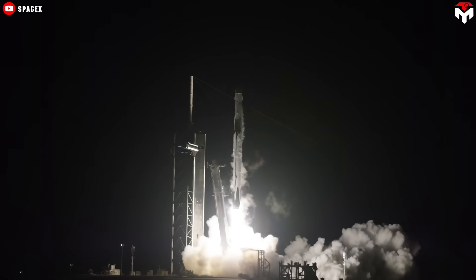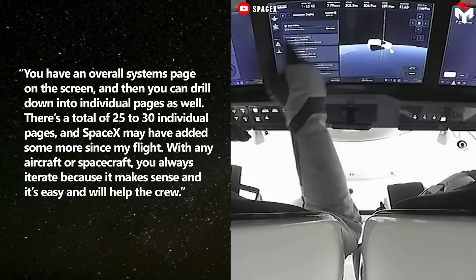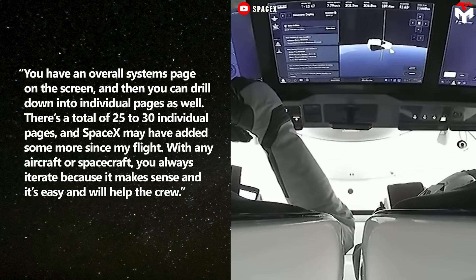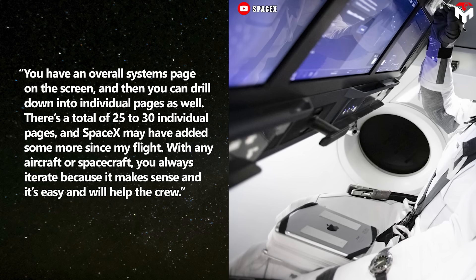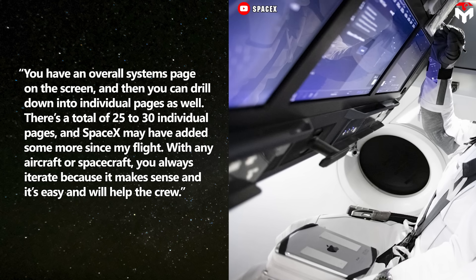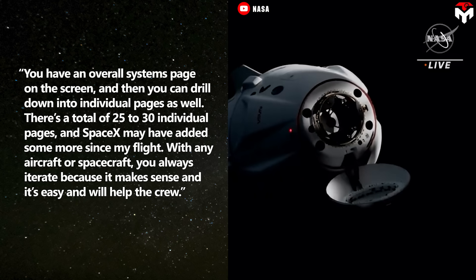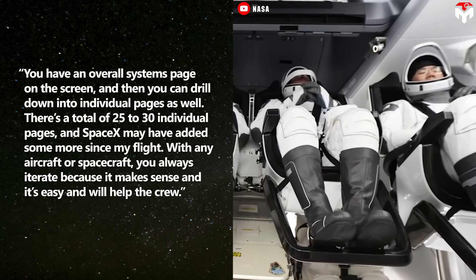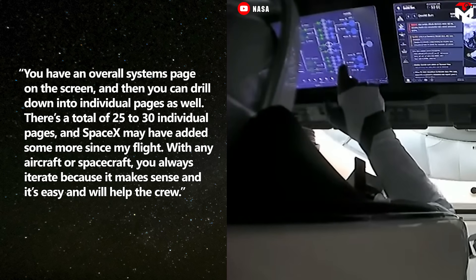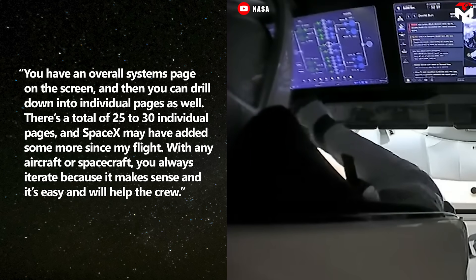Doug Hurley, the commander of SpaceX's first crewed mission which launched in May 2020, said: You have an overall systems page on the screen, and then you can drill down into individual pages as well. There's a total of 25 to 30 individual pages, and SpaceX may have added some more since my flight. With any aircraft or spacecraft, you always iterate because it makes sense and it's easy and will help the crew.